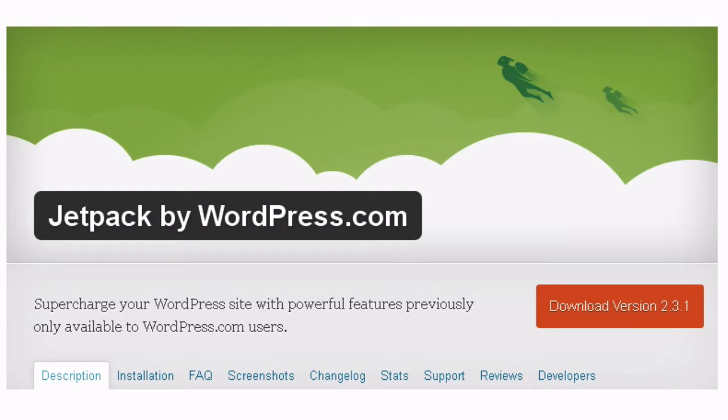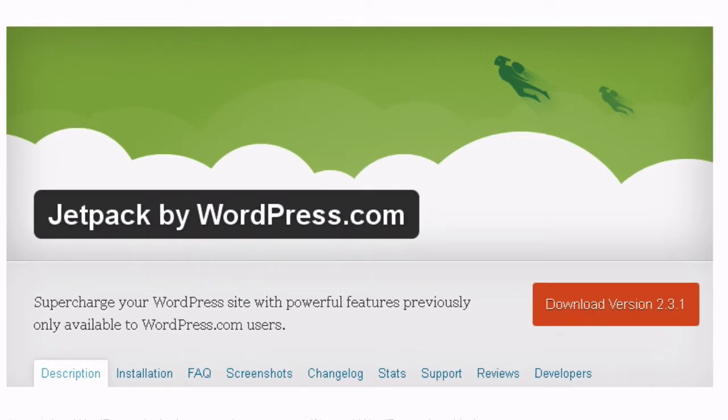5. Monitor Site Statistics: The Jetpack plugin creates a graphical display of your site statistics at the top of your admin window for easy and immediate viewing.